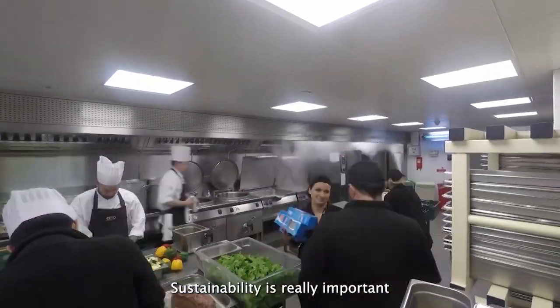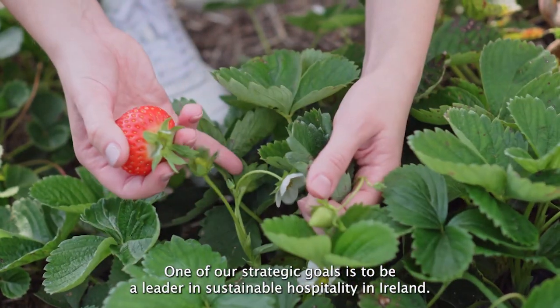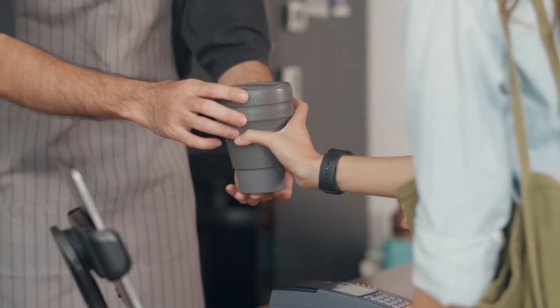Sustainability is really important for all of us at the Convention Centre Dublin. One of our strategic goals is to be a leader in sustainable hospitality in Ireland.